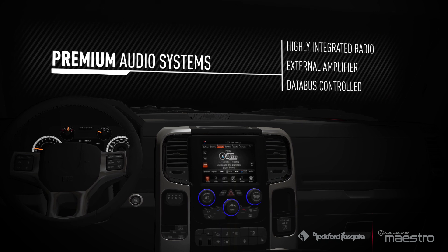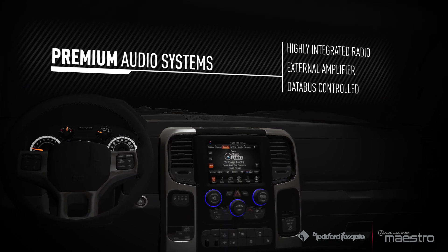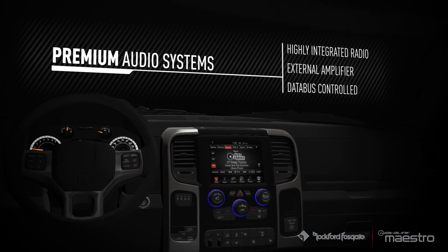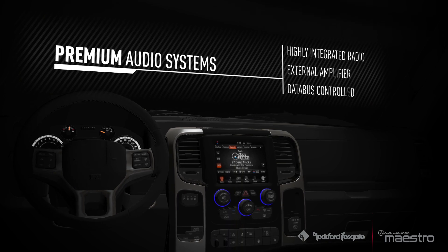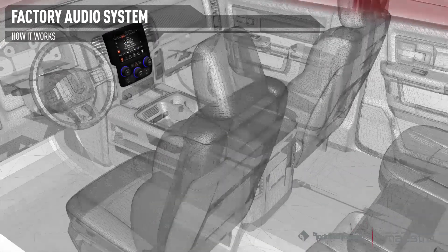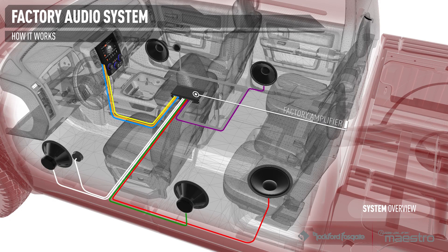In many cases, the vehicle owner simply wants to upgrade the audio system while leaving the factory radio intact. To understand the obstacles with these premium audio systems, we must first look at how they operate. Vehicles equipped with premium audio systems have separate amplifiers, generally located under the dash, under a seat, or in the rear of the vehicle.